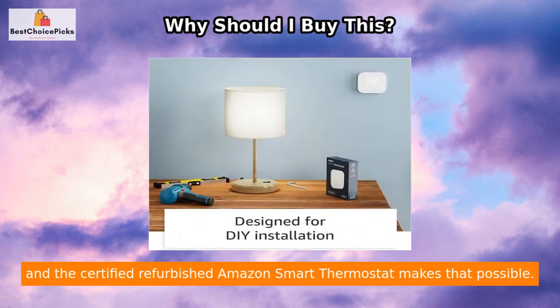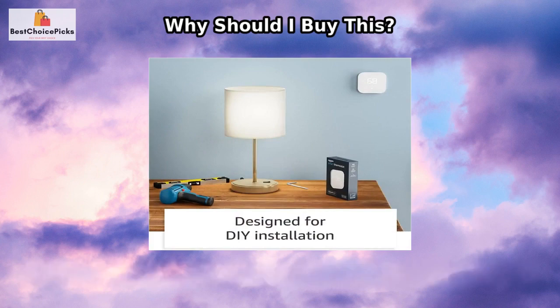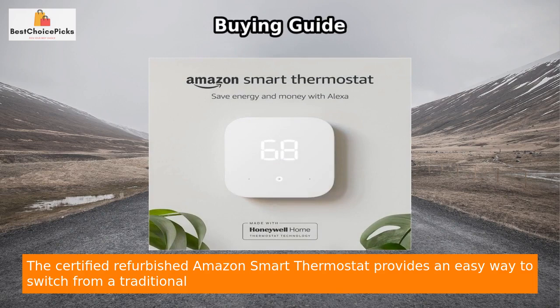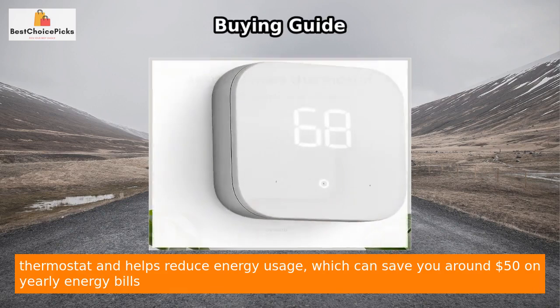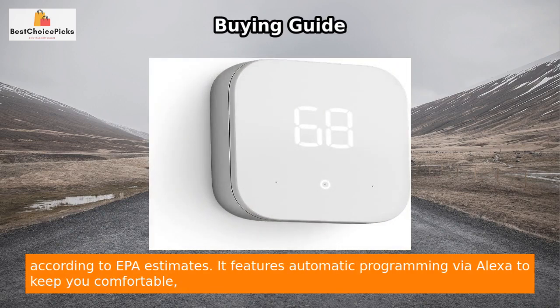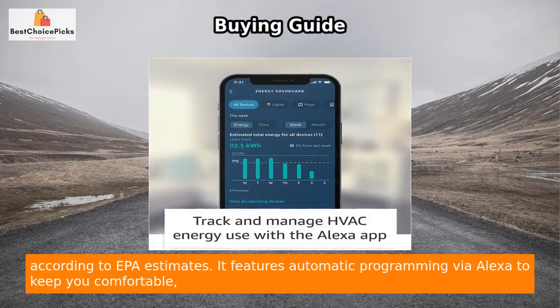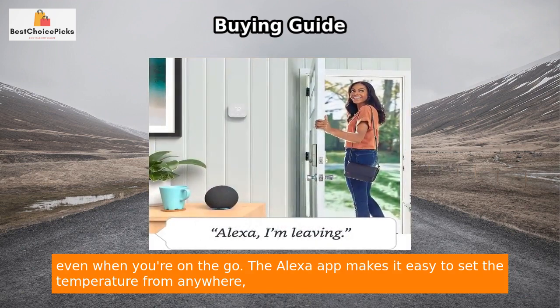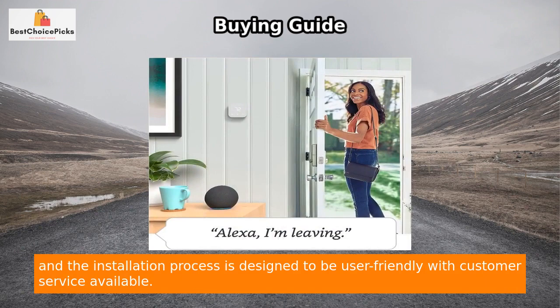The certified refurbished Amazon Smart Thermostat helps reduce energy usage, which can save you around $50 on yearly energy bills according to EPA estimates. It features automatic programming via Alexa to keep you comfortable even when you're on the go. The Alexa app makes it easy to set the temperature from anywhere.